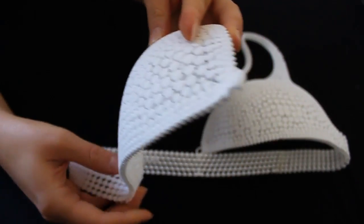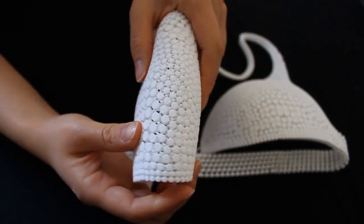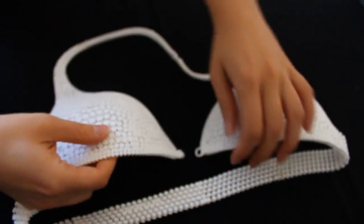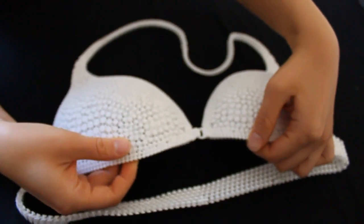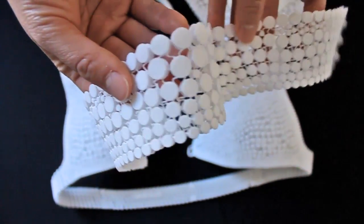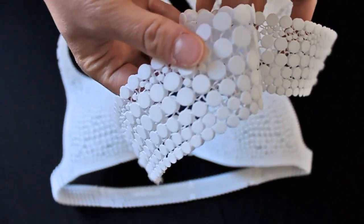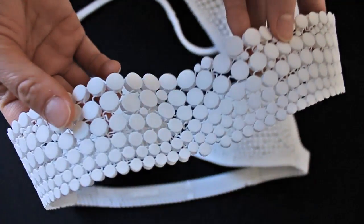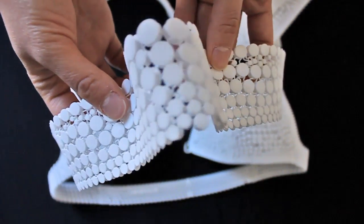Nylon 12 is created directly by the 3D printing process, which is SLS, or Selective Laser Sintering. Literally, a laser melts the plastic into the geometry of your design, and so it's possible to create this almost fabric-like material by doing a geometry that involves lots of interlocking pieces connected by springs.